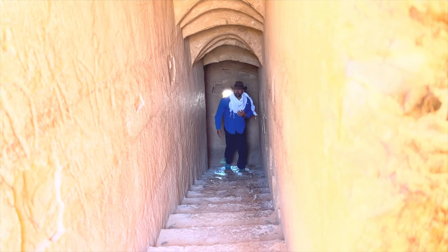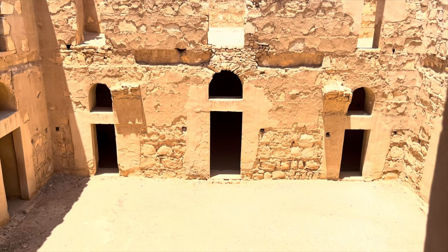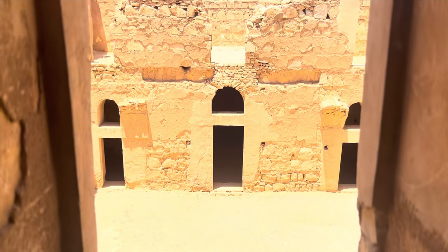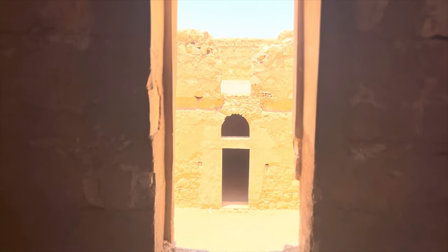Internally, the castle comprises two stories, each consisting of a series of residential units. These units are thoughtfully arranged around the central courtyard, measuring 13 meters by 13 meters, and adorned with stone slab paving and a surrounding colonnade.